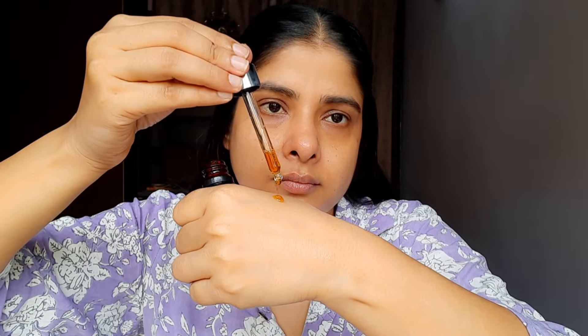Bahut saare log hain jo ek hafte ya das din use karke comment box mein bolte hain ki result nahi mila, aap jhooth bol rahe ho. Jab meinne Dr. Sheth's ki kojic acid cream ka review kiya tha, uske neeche bhi aise comments aaye the. Main jhooth kyun bolungi — ye sponsored video bhi nahi hai. Aap consistency se use nahi karte, ya ho sakta hai ki aapki skin mein jo problem hai uska cause kuch aur ho. Jaise sunscreen nahi apply ki, sun damage zyada hai — in sab cheezbon par kaam karna hoga. Phir ye product kaam karega. Regular use karein — 15-20 din mein aapko apni skin mein farak zaroor nazar aayega.